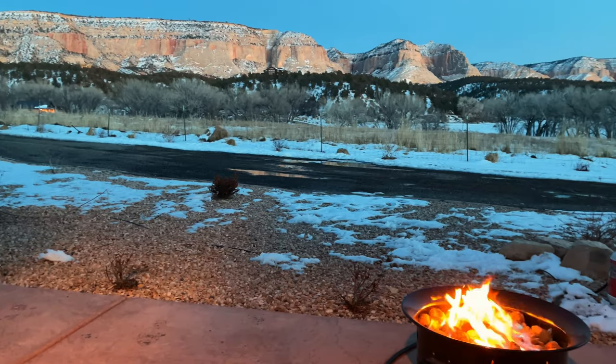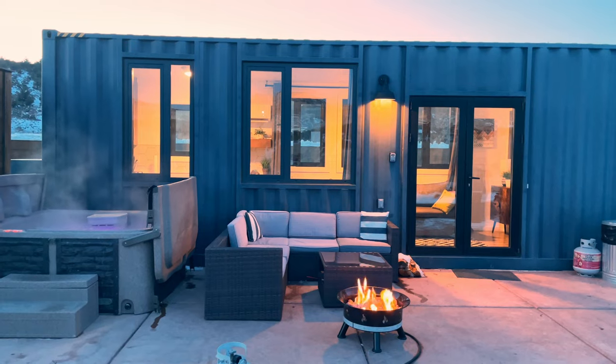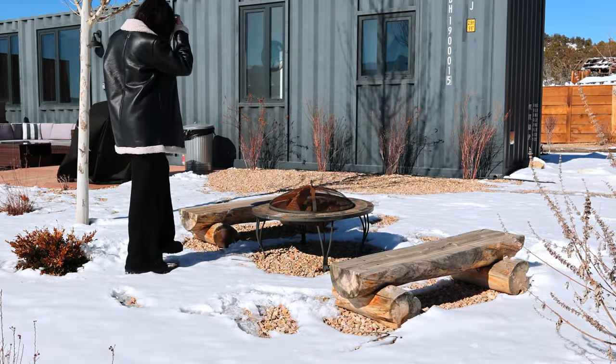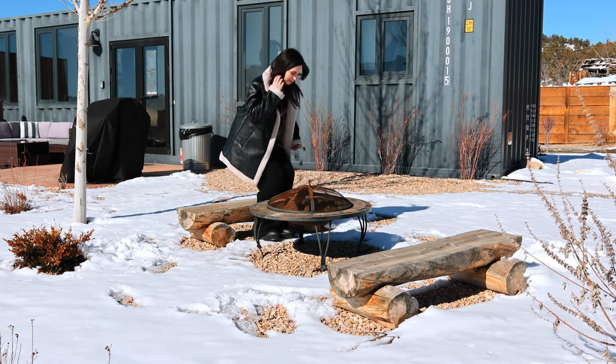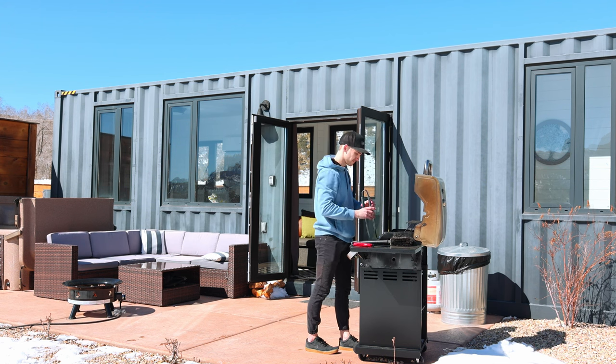Outside there are actually two separate fireplaces: a gas fireplace with a really nice sofa surrounding it, and also a wood burning fireplace if you want to roast some marshmallows. There is also a grill outside — while we were here I made some hot dogs — and it's always really nice to have a gas grill at an Airbnb so you can make food while you're here. Now let's go check out the inside.